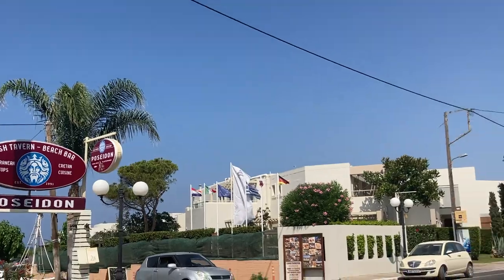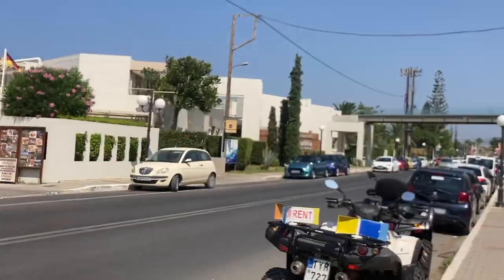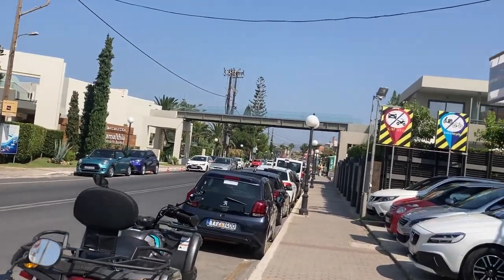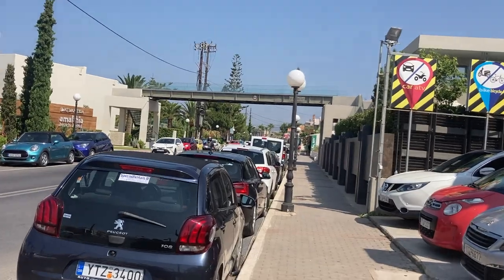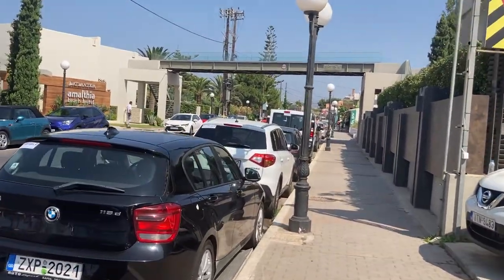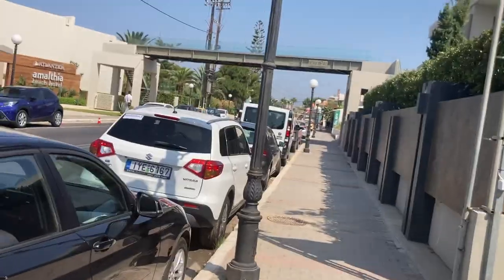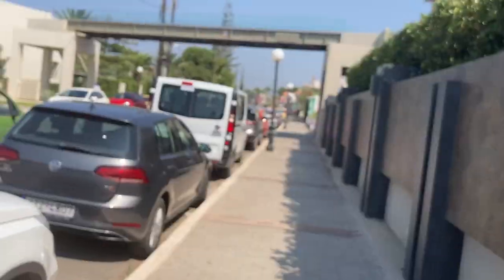This is dead in the afternoon when people are at the beach having a siesta, or if you're working on tours you're touring — you don't walk around here during the day at this time. That's how you know you're a tourist. But for me it's an easy time to film.